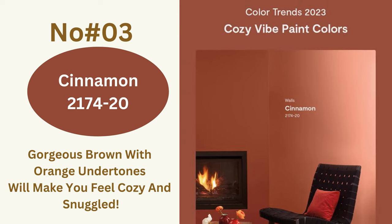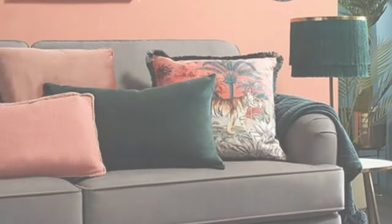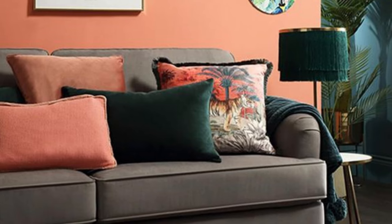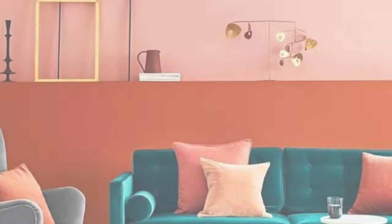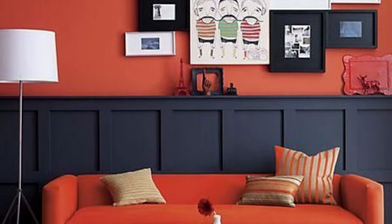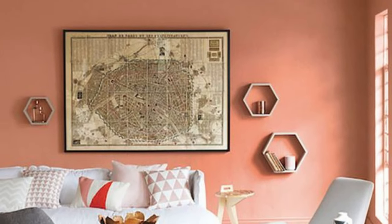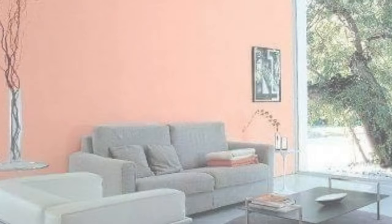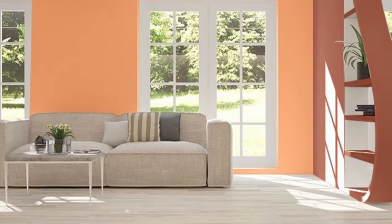Color number three: Cinema 2174-20. If Vang AF-180 was too dark for you, I bring to you a warmer shade of brown — Cinema. This gorgeous brown with orange undertones will make you feel cozy and snuggled. With an LRV of 11.2, it is on the darker side of the spectrum but not as dark as Vang AF-180. This might be too dark for a bedroom, but for a kitchen and living room, Cinema 2174-20 is the perfect choice.